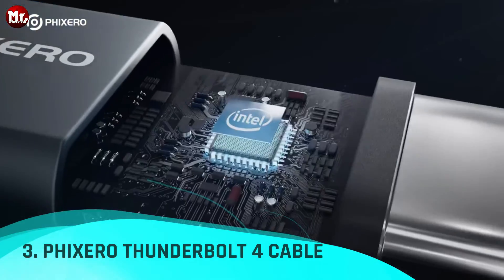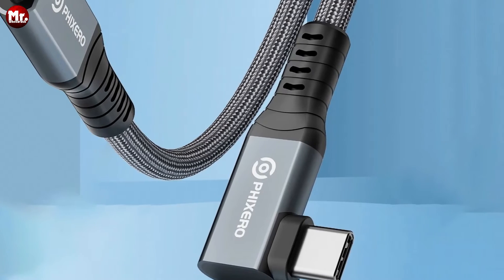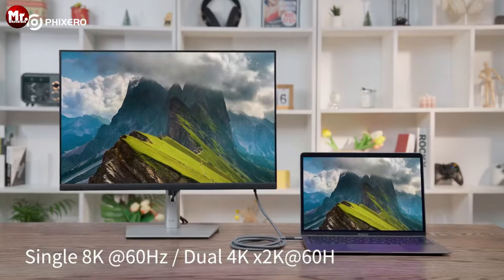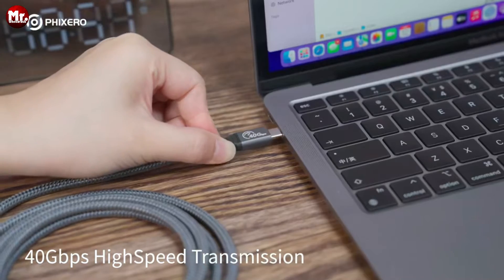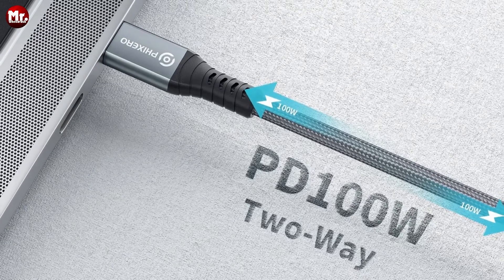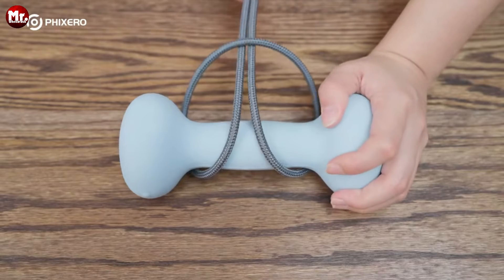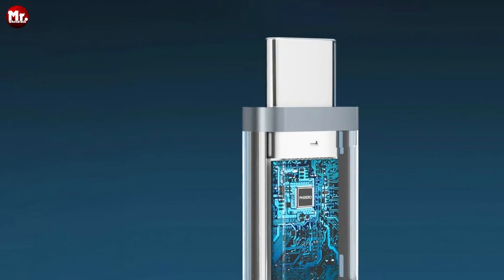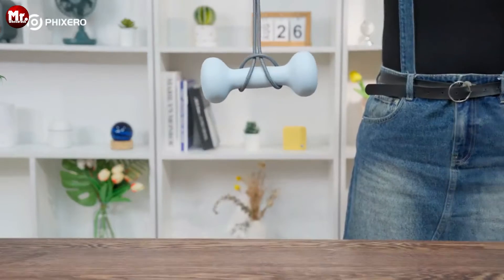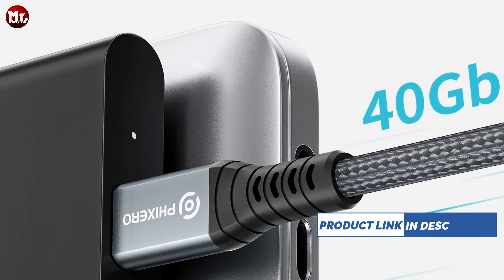Number three: Fixero Thunderbolt 4 Cable. Say goodbye to the frustration of sluggish connections and hello to the future of lightning-fast performance. With its 100W fast charging capability, the Fixero Thunderbolt 4 Cable ensures your devices stay powered up and ready to go, providing seamless power delivery for both your laptops and smartphones. Our Thunderbolt 4 Cable supports data speeds of up to 40 Gbps, making it two times faster than Thunderbolt 2, four times faster than USB 3.1, and eight times faster than USB 3.0 — imagine transferring 3GB of data in just one second. Equipped with the latest Intel USBIF official certification, the cable ensures fast transmission speed and seamless protocol compatibility.